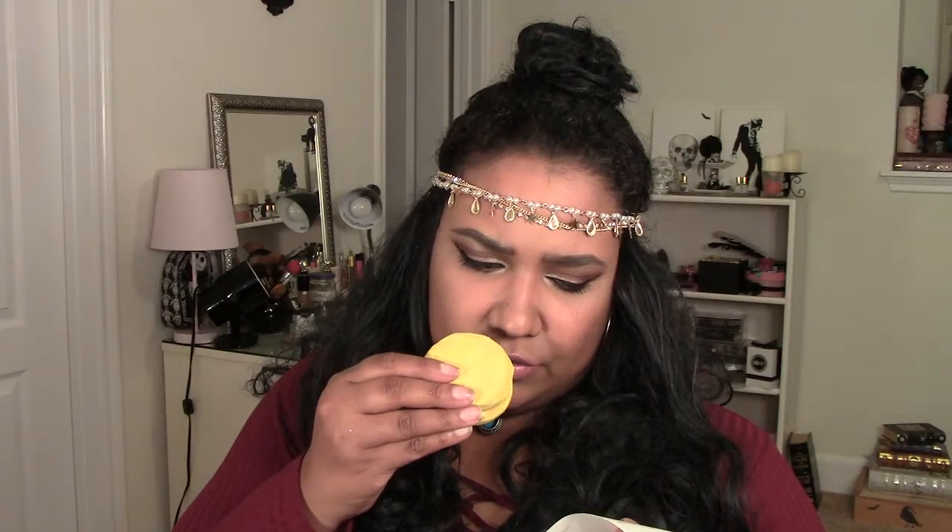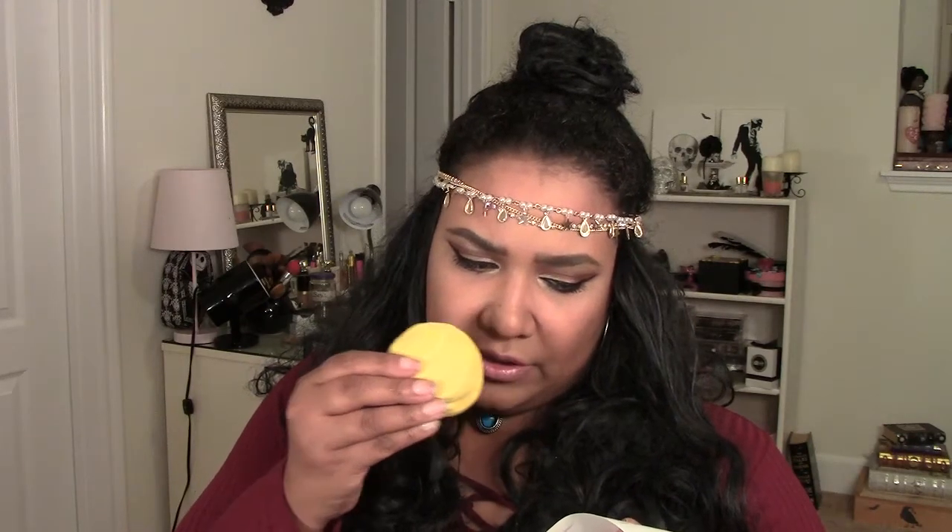Then I got the Yuzu and Cocoa bubble bar — oh my god this smells so good, it's so moisturizing. They have this in a shower gel that I love too. It's yellow, and it's a bubble bar as well. I might use this tonight — I don't know which one to use.